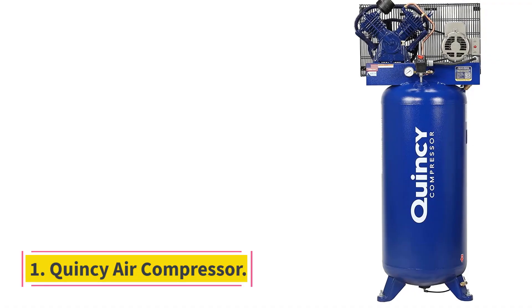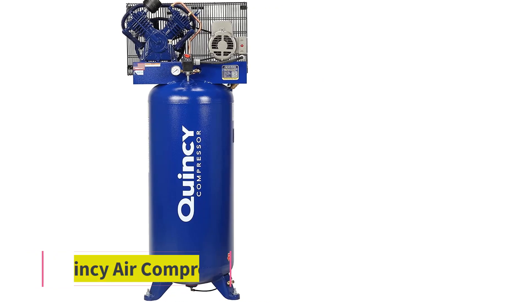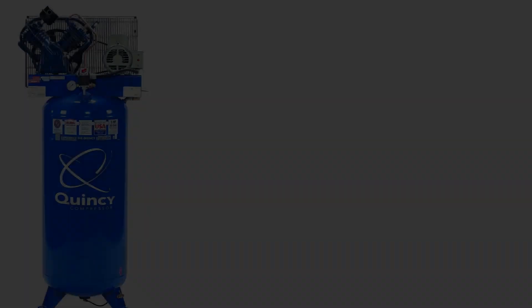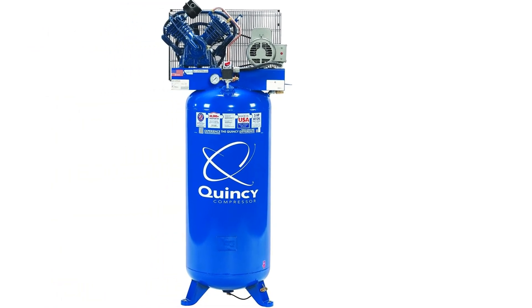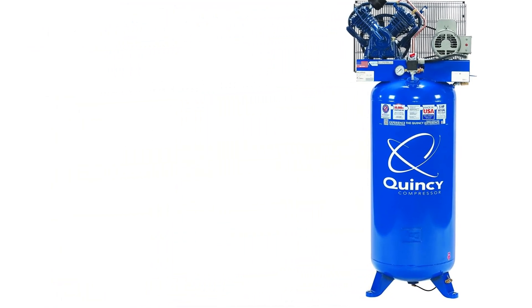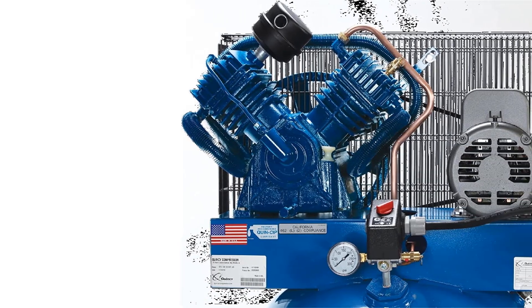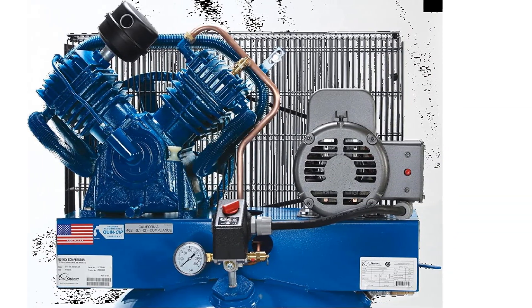Number 1: Quincy Air Compressor. Quincy is known for making various high-end air compressor options, and the Quincy QT54 air compressor takes the first position as one of the best-performing options out there. You get a maximum air pressure limit of 175 PSI in this air compressor, which is the highest.